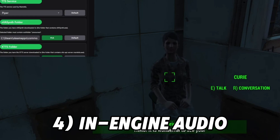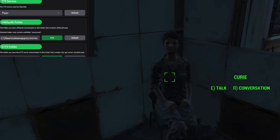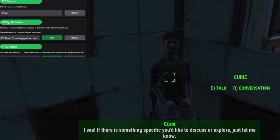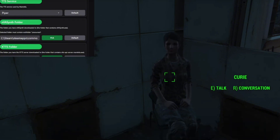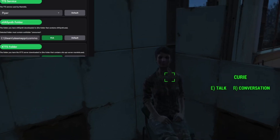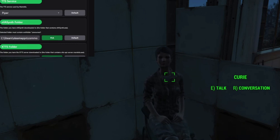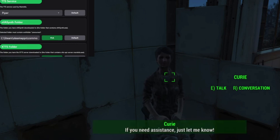Another feature is direct in-engine dialogue audio and subtitles, and this one is a game changer. Mantella now pushes AI-generated dialogue straight into the game with actual audio and subtitles. That means a totally immersive experience — you'll hear characters speak with all in-world authenticity. This is the cutting edge of Mantella and it is brilliant.